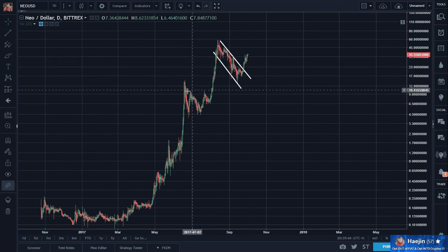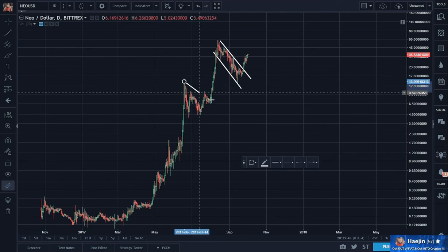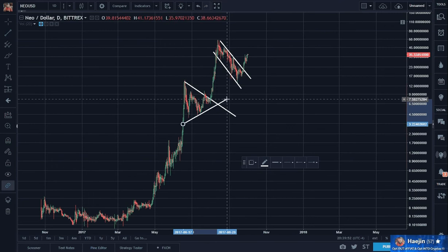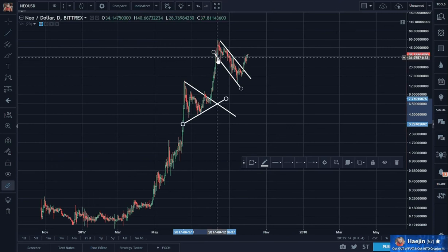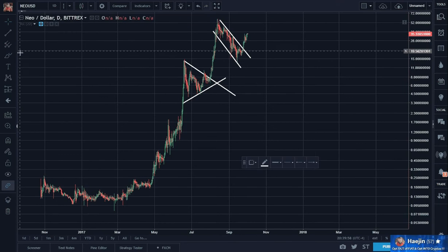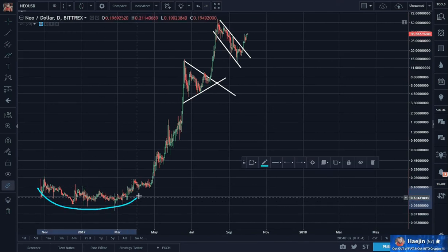What a breakout — just like here. Except here it was a triangle. Boom. Breakout. Just like here.